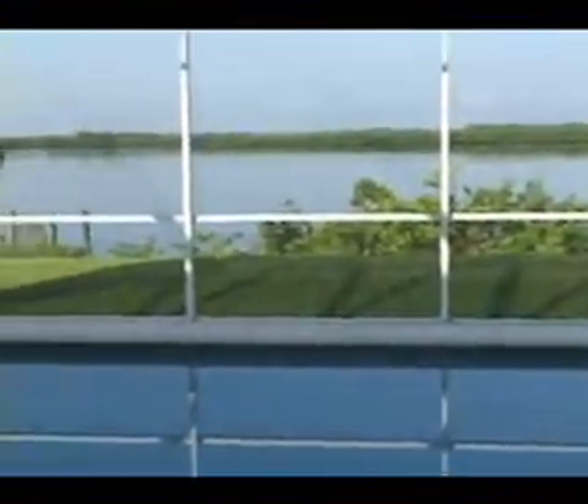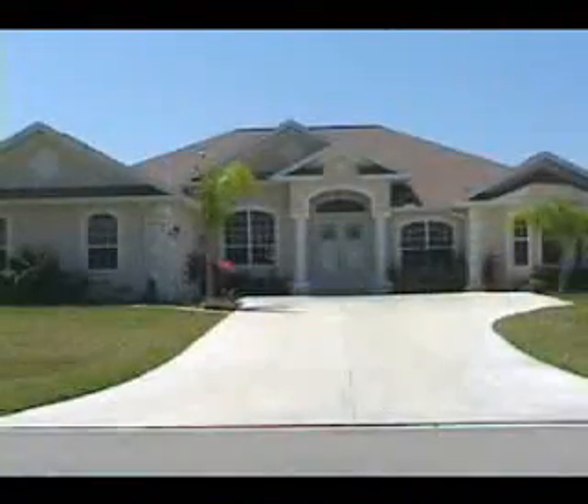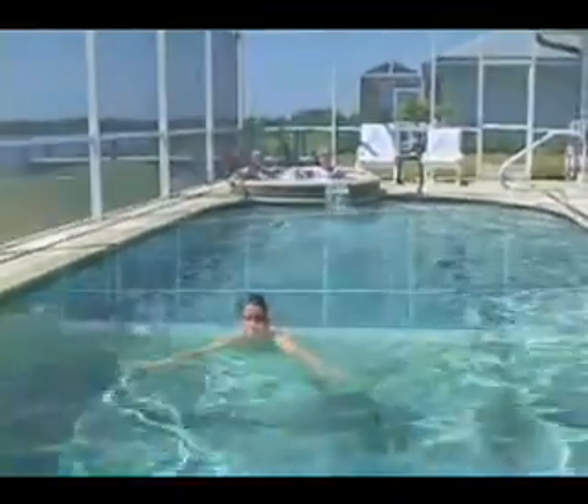Why spend your vacation in a hotel when you can have all the comforts of a luxurious home at about the same price? Secure your holiday residence today and experience a vacation of a lifetime in beautiful southwest Florida.